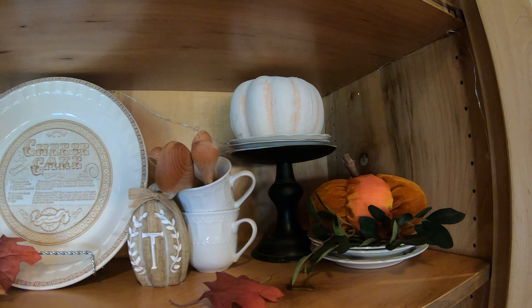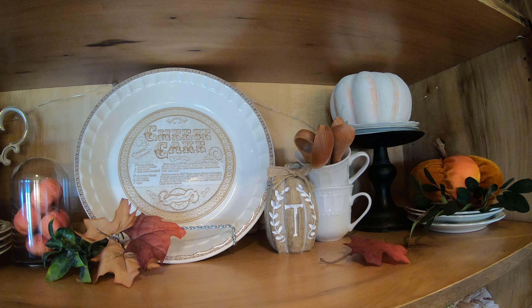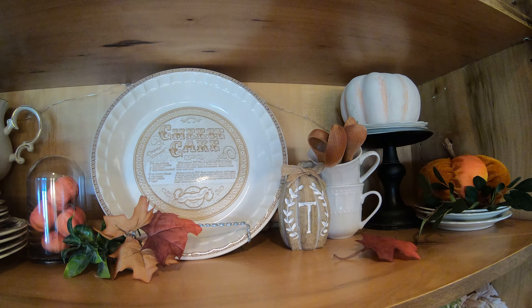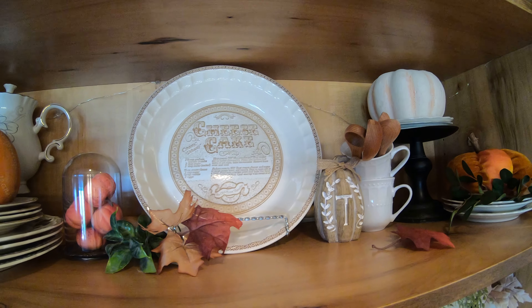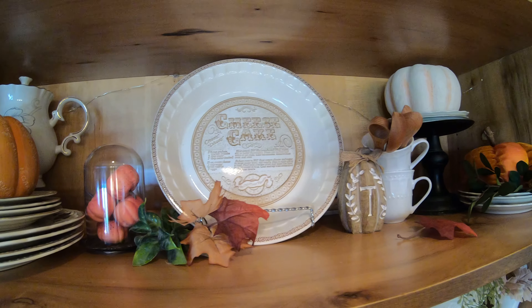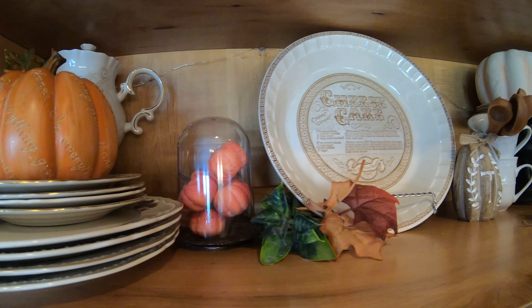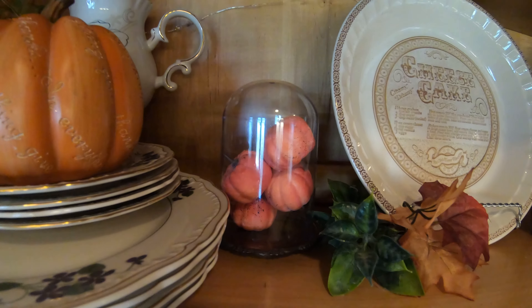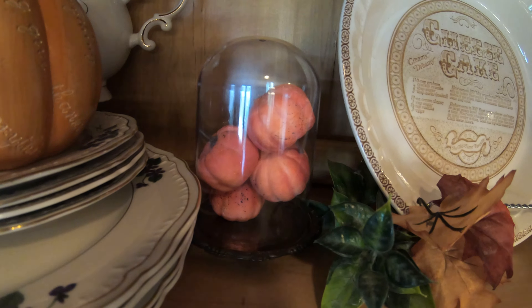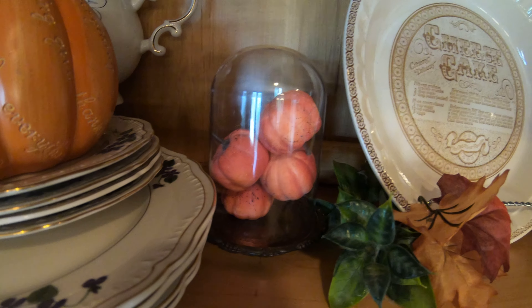In the center I have this antique cheesecake platter that you've probably seen on my channel before — I absolutely love this piece, it's from the early 1970s. Sitting next to it is just a Dollar Tree cloche with some pumpkins, and I added a different base to the cloche. So that's a quick hack for you if you pick one up at the Dollar Tree.